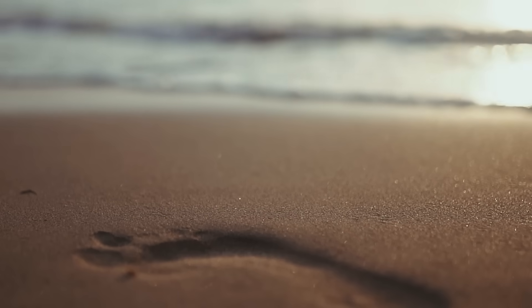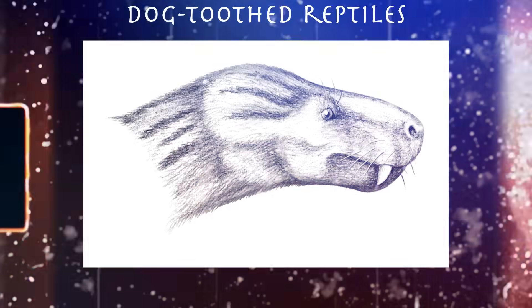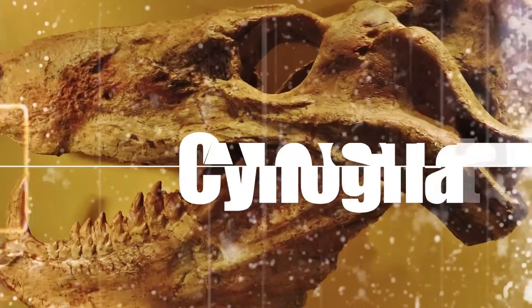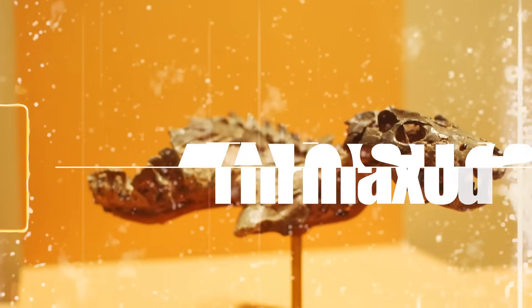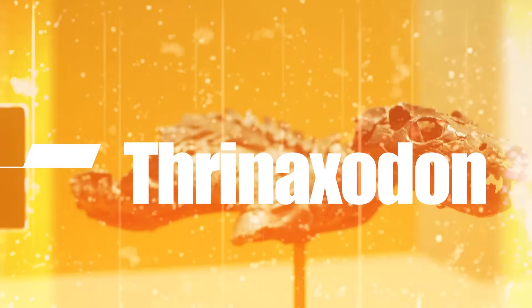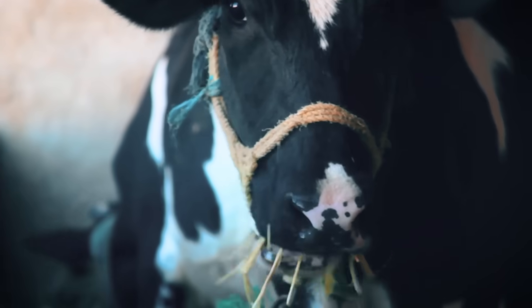Here's where things get really interesting. During the Permian period, a group of therapsids called Cynodonts, also known as dog-toothed reptiles, started developing some distinctively mammalian traits. Evidence suggested that reptiles like Cynognathus and Thrinaxodon had fur. They might have even had warm-blooded metabolisms and sported black, wet, dog-like noses. That's quite a leap closer to mammals.